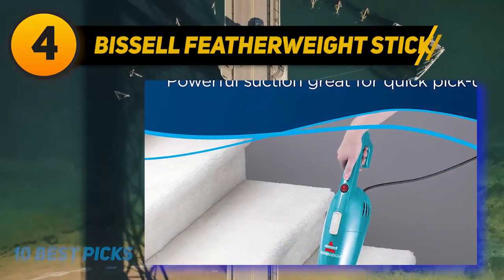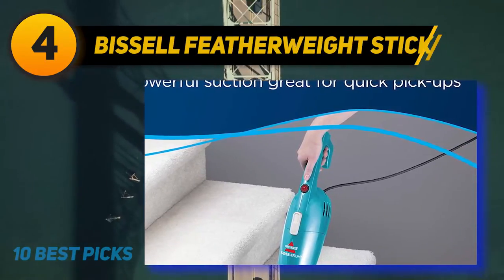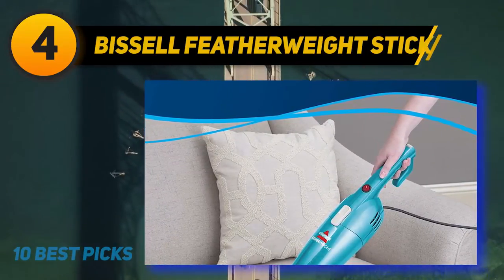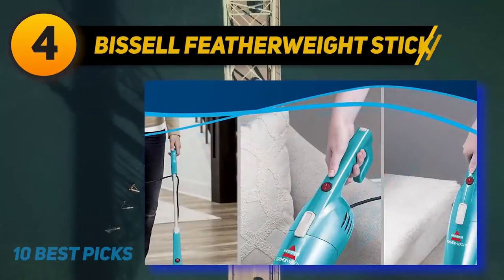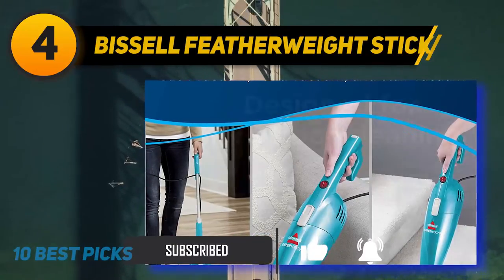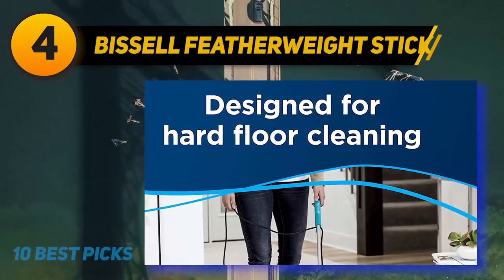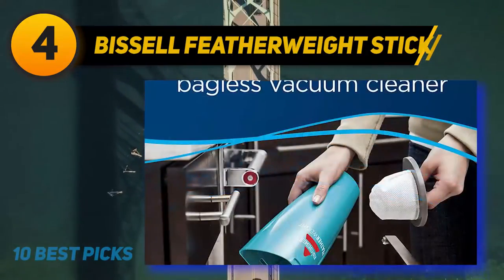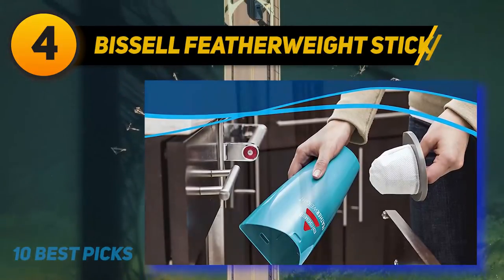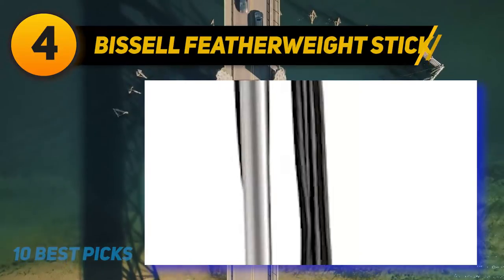Coming in at number 4 is the Bissell Featherweight Stick. This one is easy to use and convenient for cleaning a small apartment with kids and pets. The lightweight design makes it suitable for long cleaning sessions. With the right crevice tool, you can convert it into a hand vacuum, and you can also fit the floor nozzle to the hand vacuum for cleaning stairs. It handles hard floors and surface dirt on area rugs, with a dirt cup capacity of 0.67 liters and a 15-foot cord.